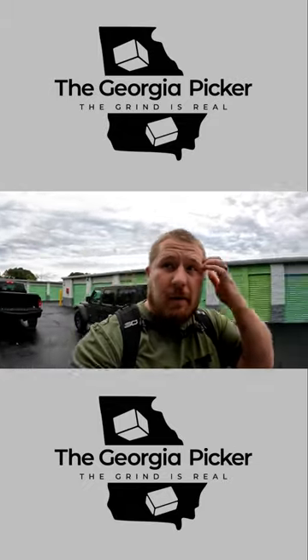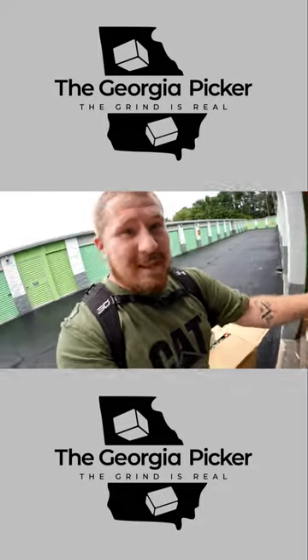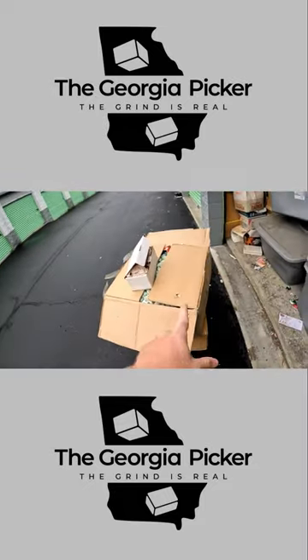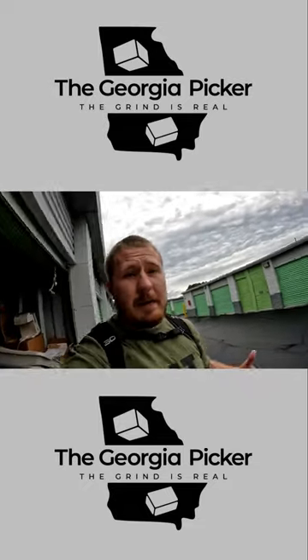Alright guys, check this out! So I told you guys the story of all this — I know the anticipation is killing you. I literally just opened up these two and it's pretty crazy — this person literally bought stuff and then just packed them up.